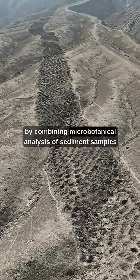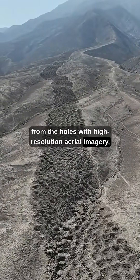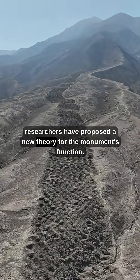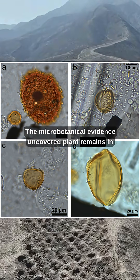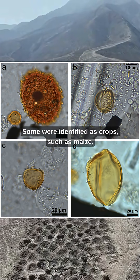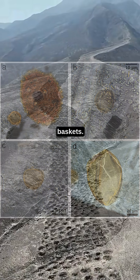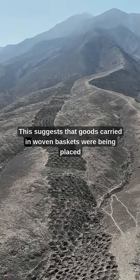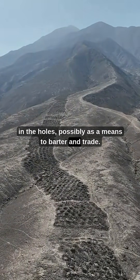Now, by combining microbotanical analysis of sediment samples from the holes with high resolution aerial imagery, researchers have proposed a new theory for the monument's function. The microbotanical evidence uncovered plant remains in the holes. Some were identified as crops, such as maize, whilst others were wild plants traditionally used for making baskets. This suggests that goods carried in woven baskets were being placed in the holes, possibly as a means to barter and trade.